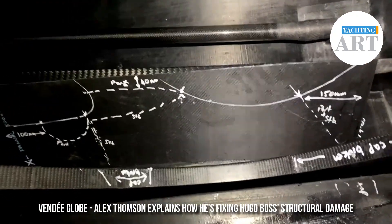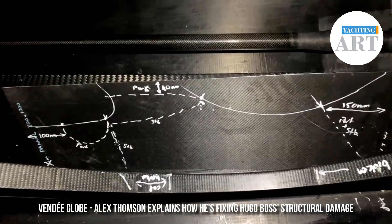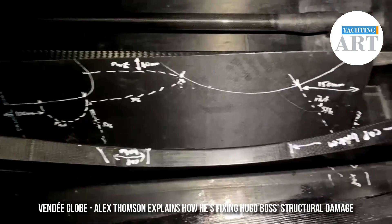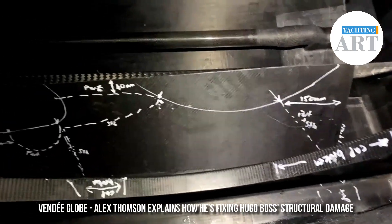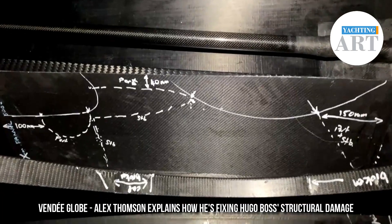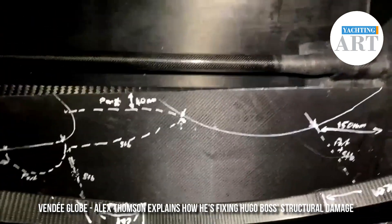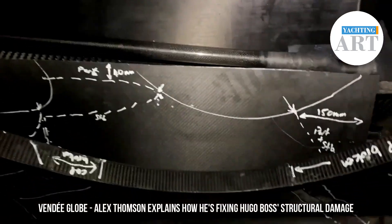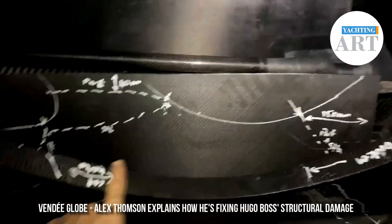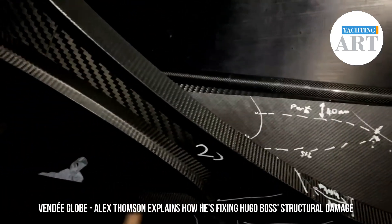I've just been trying to mark out exactly how these new bits are going to go, and where the cracks are, just to make sure that our designers and engineers are all on the same page. I'm going to do a slight revision to it. But basically, I'm going to have to cut out of that panel — you can see there — I've got to cut this shape out, and this shape out over here.